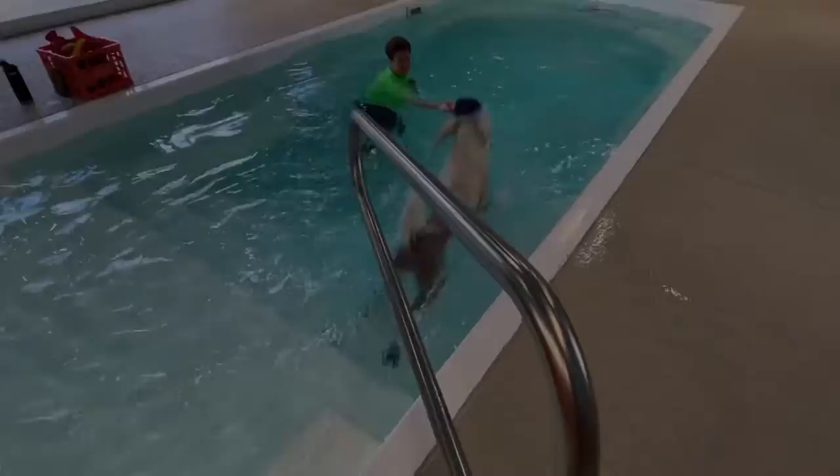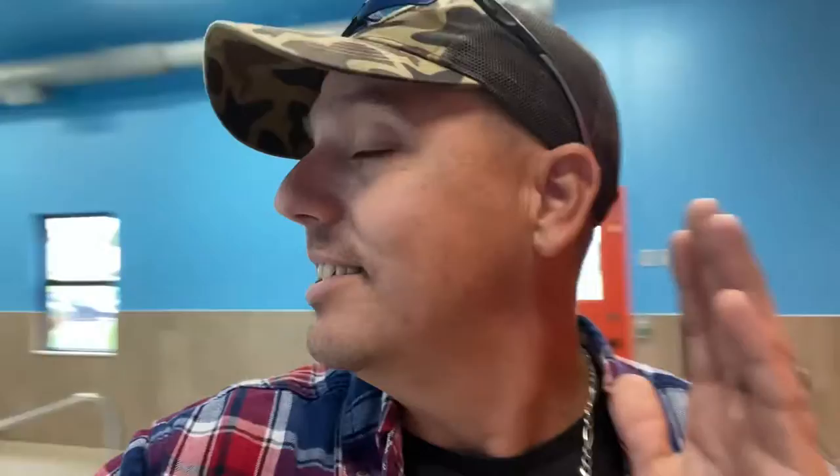That is awesome! You guys just saw right there — we're barely here, and he started off without the vest. This is perfect, because here in just a couple days we'll be down at the lake doing a lot of stuff. And it's safety — he's still going to wear the vest when we're on a boat and when we're out there. But it's building his confidence. Look at him go.